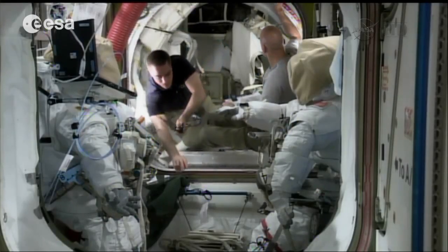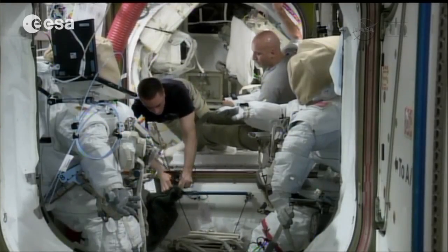I'm European astronaut Luca Parmitano, currently on board the space station with the Italian mission Volare for the Italian Space Agency. One of the questions that I get the most is: how do you perform an extravehicular activity? How do you go out of the space station?